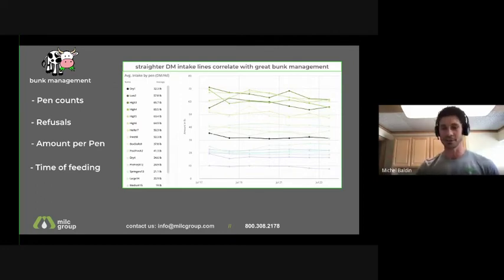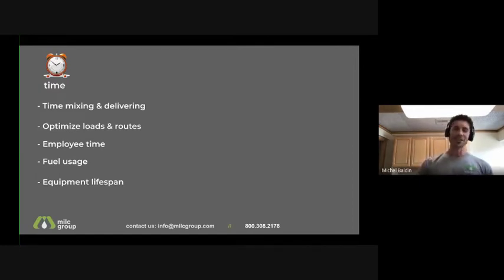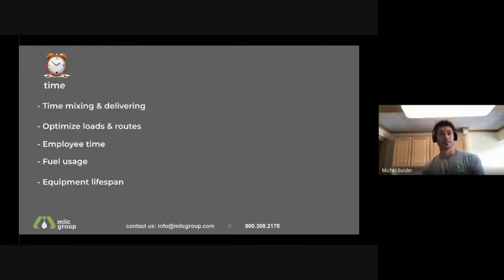Done with bunk management: be on top of pen counts, refusals, amount dropped per pen, and feed cows timely. Users say that when they started looking at those four things, dry matter intake became solid. Next one is time — and time is money.